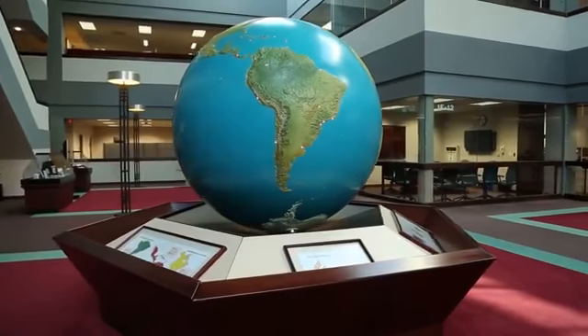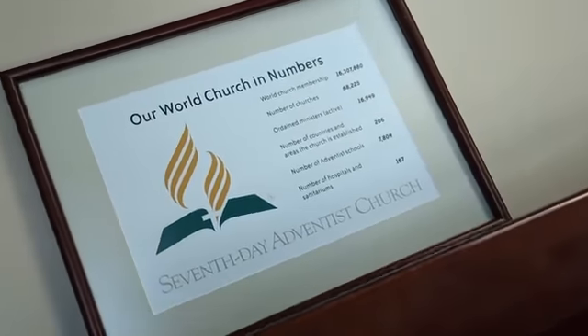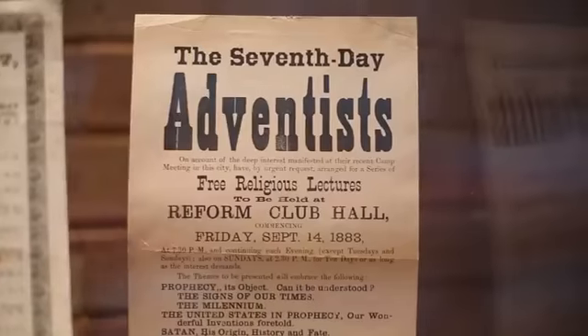This globe lights up to represent each of the 13 divisions and over 130 unions around the world. This is the Hall of History, celebrating the 150 years of the church's history.